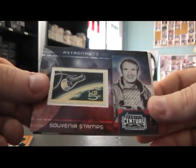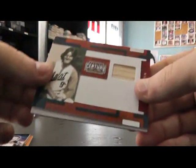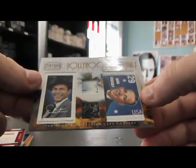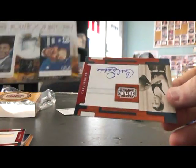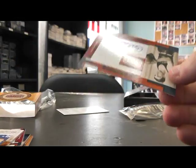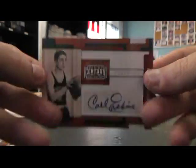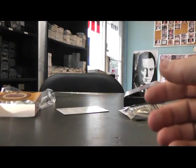Vance Brand, astronaut something, stamp, numbered to 250. Wade Boggs Bat, 250. Blue Eyes and Bing Crosby, relic stamp, numbered to 250. And Carl Erskine autograph — all those are 250, except for Sally Ride at 50.